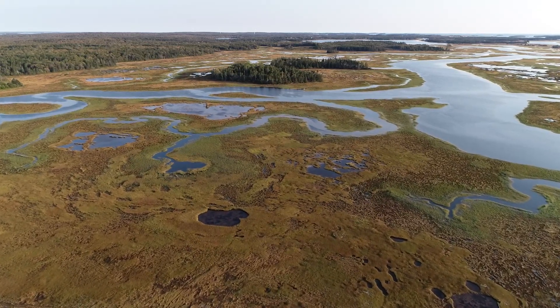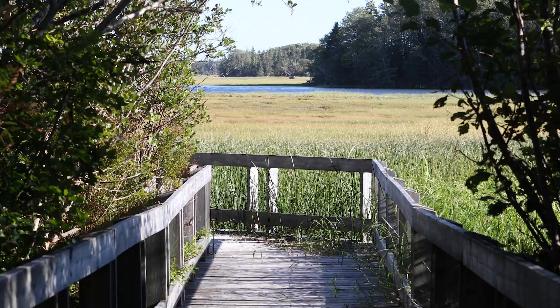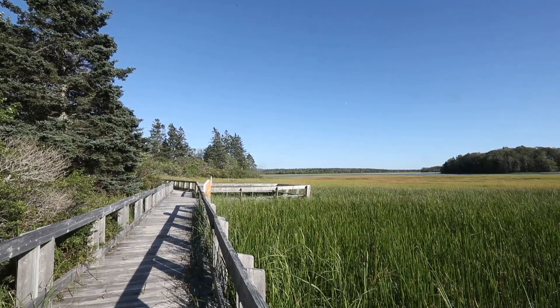We're in southwestern Nova Scotia near Yarmouth, near a marsh called the Arcadia Saltmarsh, which is where the Chabogue River meets the Atlantic Ocean. My name is Emma Vost and I'm the Regional Biologist with the Department of Lands and Forestry.